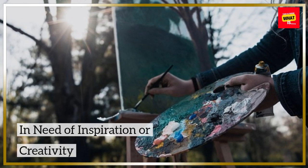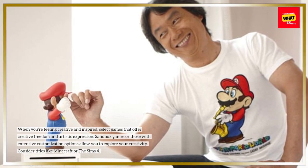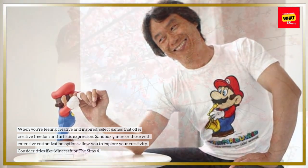When you're feeling creative and inspired, select games that offer creative freedom and artistic expression. Sandbox games or those with extensive customization options allow you to explore your creativity. Consider titles like Minecraft or The Sims 4.